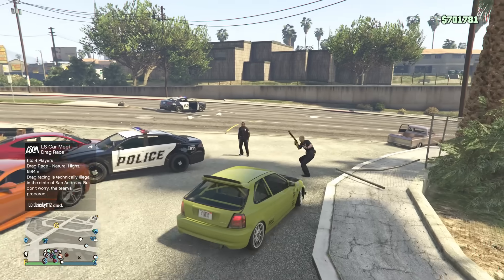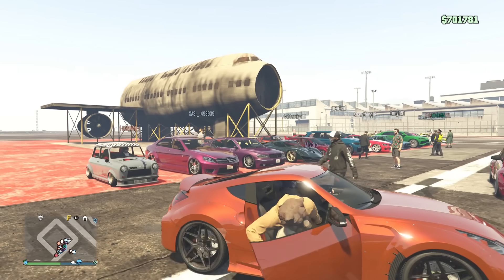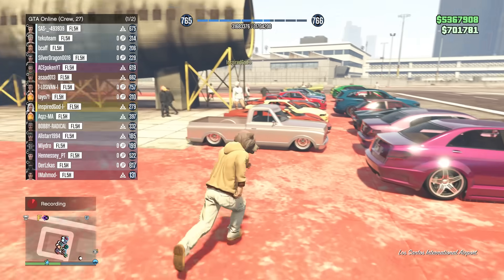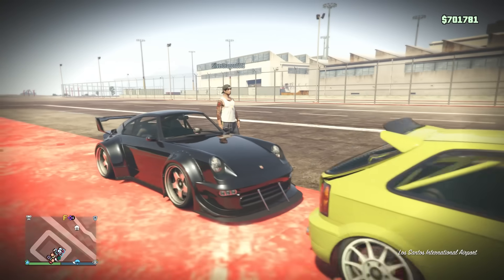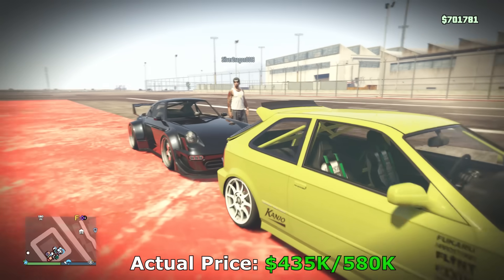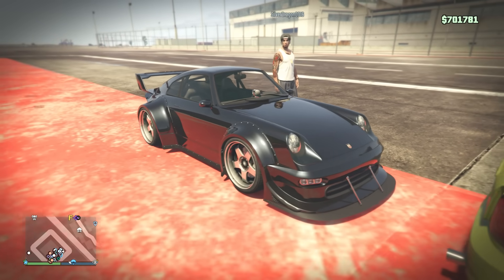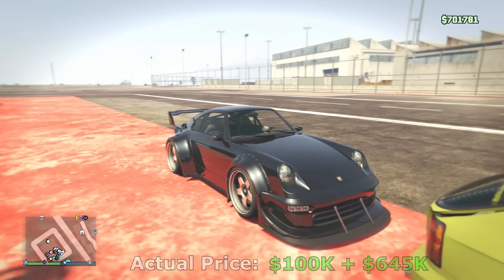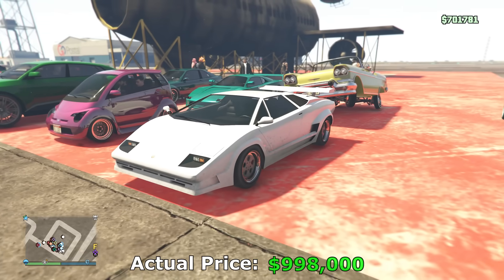I missed these cars. Instead of recalling prices from memory, I'll price the cars as if they were released today. My Kanjo for example would be about 1.1 to 1.2 million if released today. The Comet Retro, I think 1.4 million considering the Comet S2 is around that much — but this one has Benny's, so maybe 1.3 to 1.4 million. The Torero I'd say around 1.2 million.